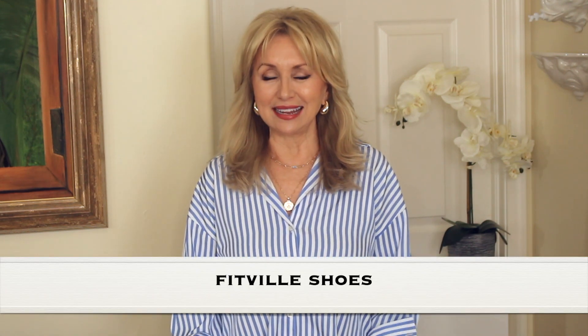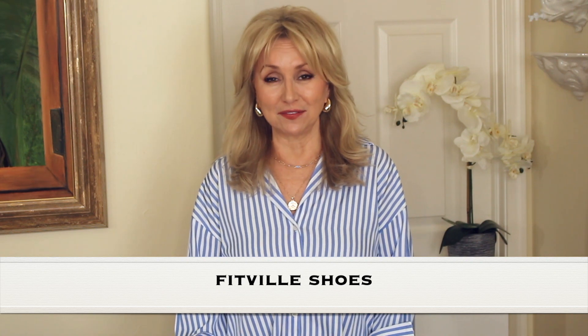Hi there, Sophia here. Thank you for stopping by. Today I have so many current favorites and I'm just going to get right into it. I can't wait to show you all the stuff I have, but first I'm going to start with my favorite pair of athletic shoes — these shoes have saved my life. They have new styles coming out every season. These are the newest ones I requested and they're by a company called Fitville.